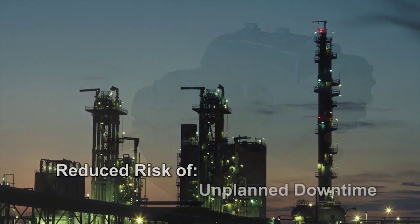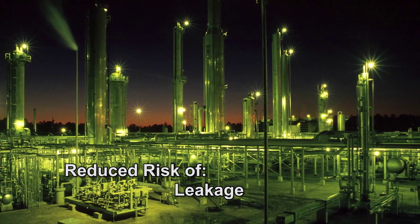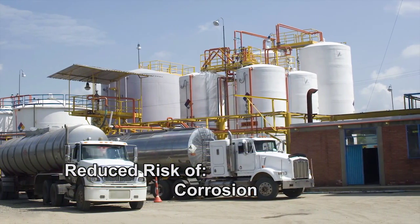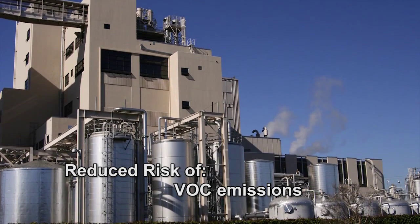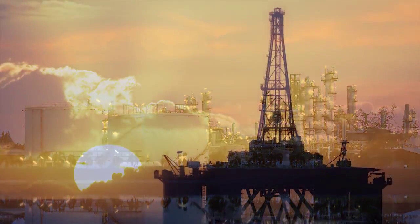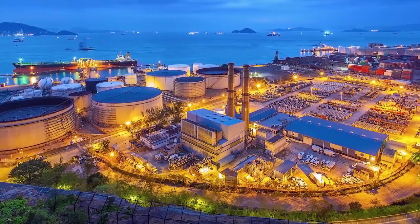When unplanned downtime can cost your plant a million dollars a day, when minor fires and explosions can result in environmental issues and rising insurance costs, when the safety of your employees and contractors are at stake — your process equipment has to be the best available technology. For positive displacement pumps, that technology is the XPD676 series by Viking Pump.